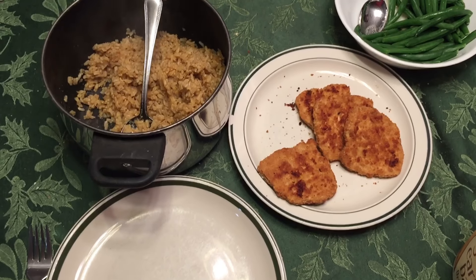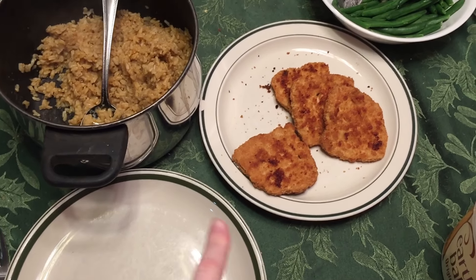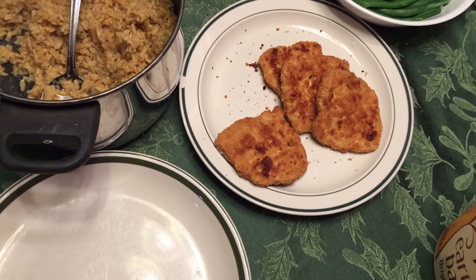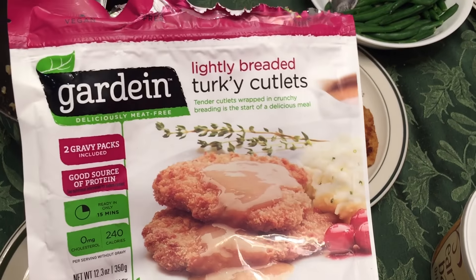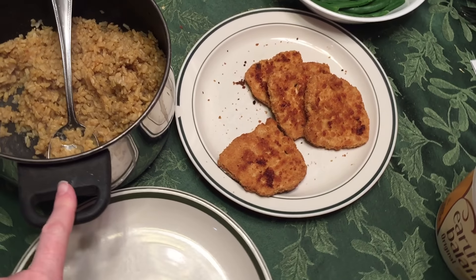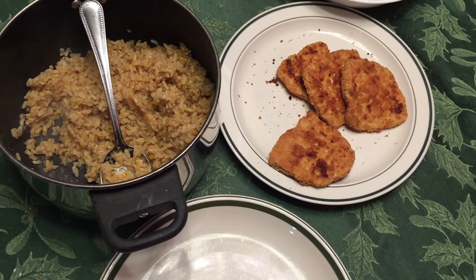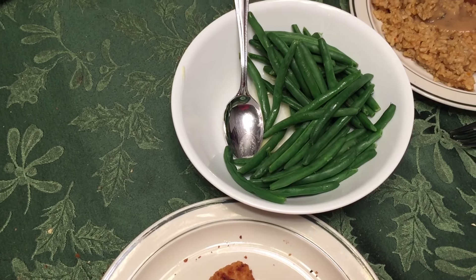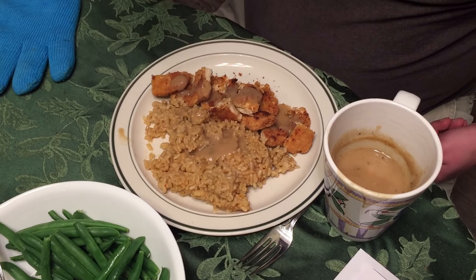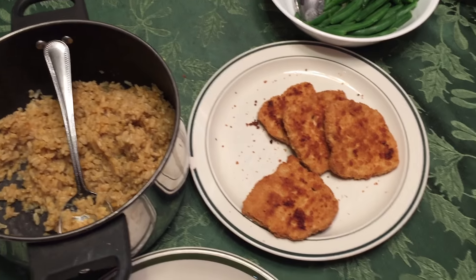Okay everybody, it is dinner time! Tonight we have some Gardein breaded turkey cutlets, some jasmine rice, and some green beans over here.